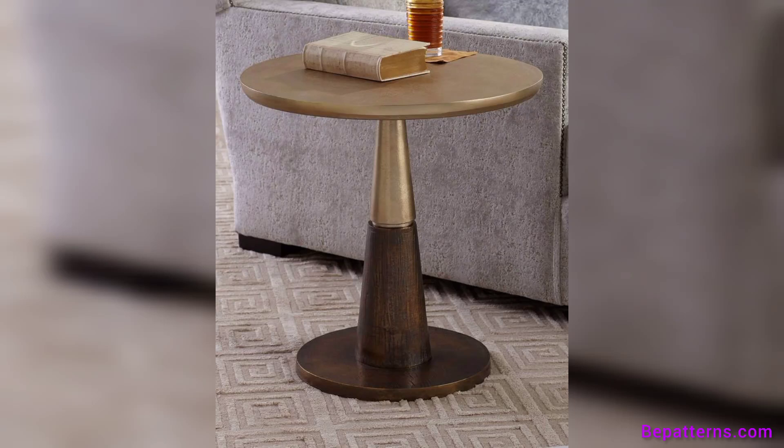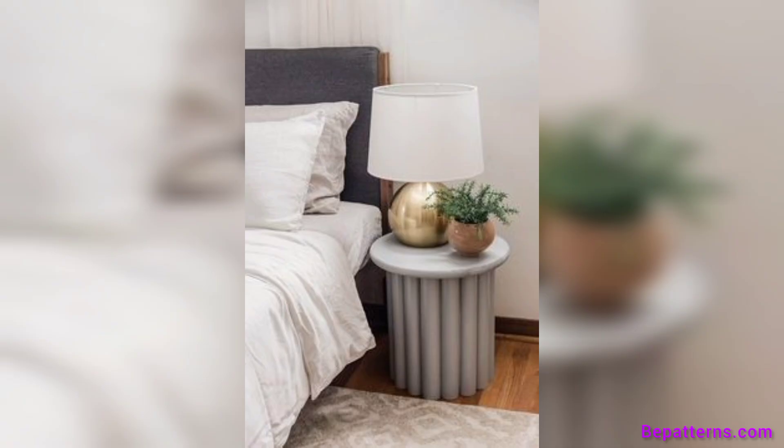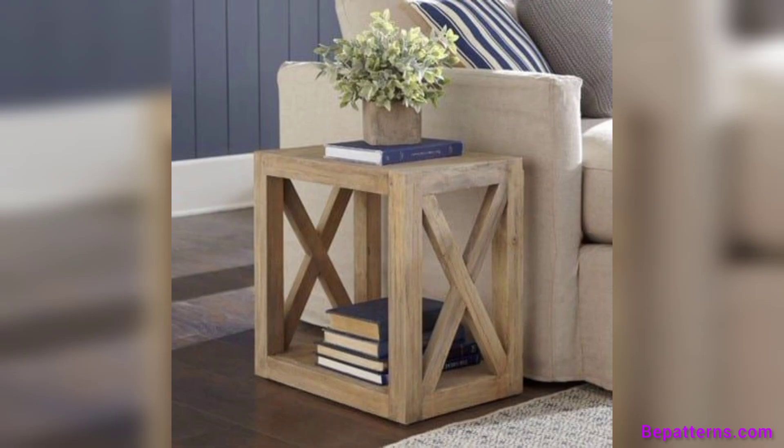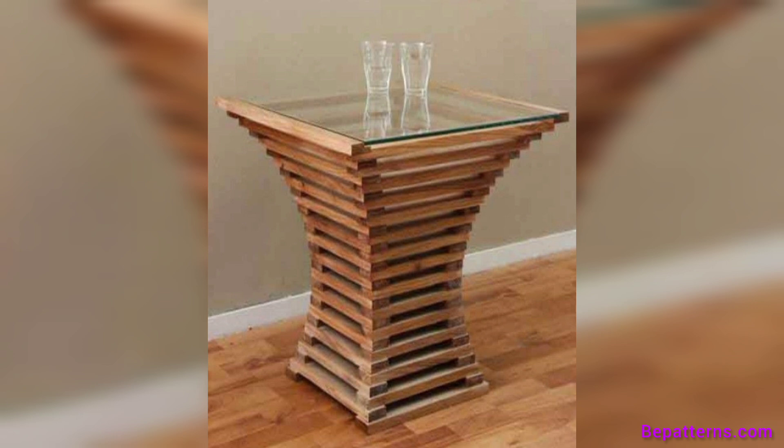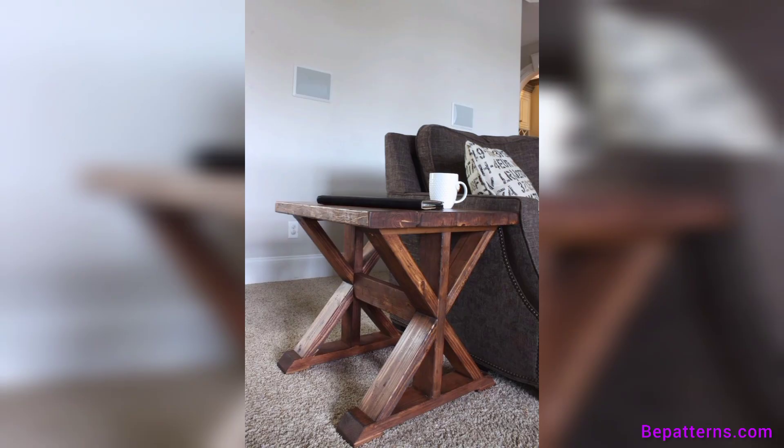Assalamu alaikum, welcome to my channel. I hope you all are good — God bless you, friend, and always be happy. In this video I am providing you very gorgeous and very trendy ideas for side tables. These designs are so stunning and so unique, so friend don't skip the video. Watch the video and share it with your friends and family who want side table design ideas.